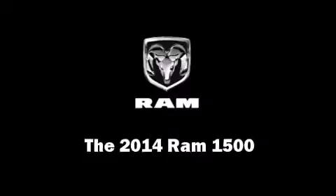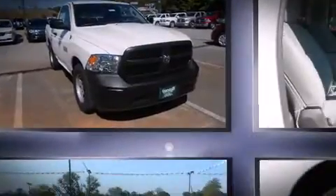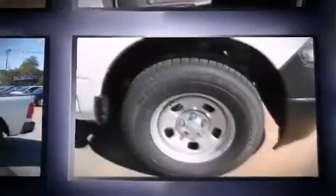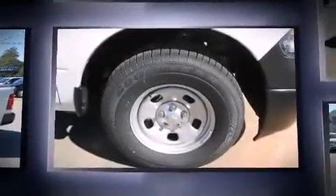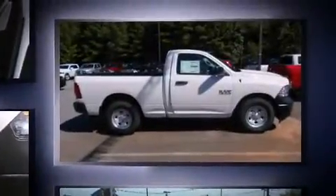Take command of the road in the 2014 Ram 1500. This two-door, three-passenger truck offers the features and options for which you've been searching. It features an automatic transmission, rear-wheel drive, and a refined six-cylinder engine.